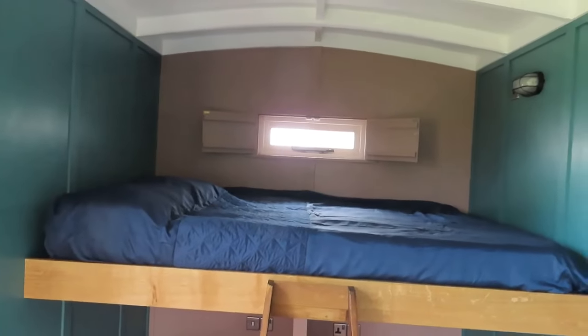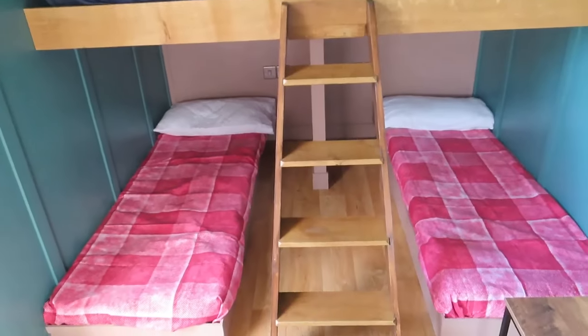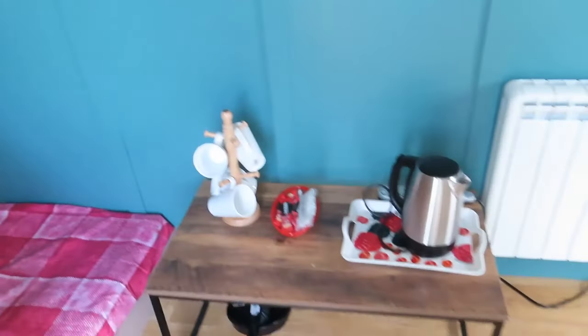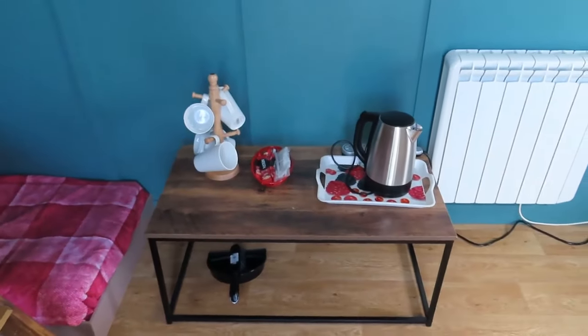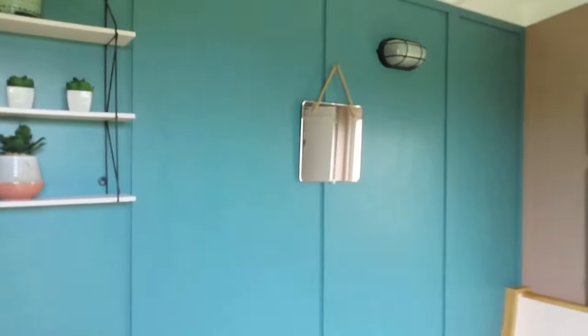As you can see, we've got room for a double upstairs, and then we have a twin for the kids downstairs. There's a kettle and some mugs so that you can have a quick cuppa. You've got hooks for your clothes and a mirror for the morning.